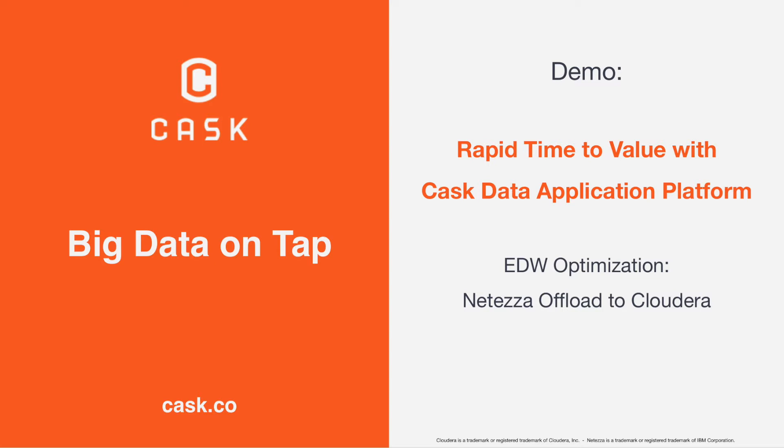The Kask Data Application Platform running on Cloudera Hadoop will help reduce the storage and processing constraints on your warehouse. In this video, I'm going to show you how the Kask Data Application Platform can quickly and effortlessly move your data and workloads from your enterprise data warehouse, such as Netezza, into your Cloudera Hadoop cluster.